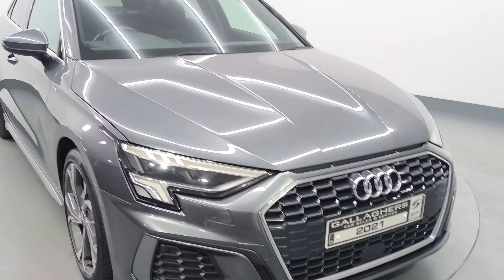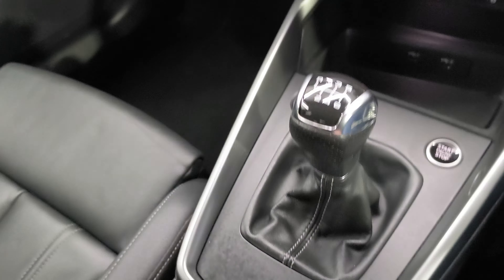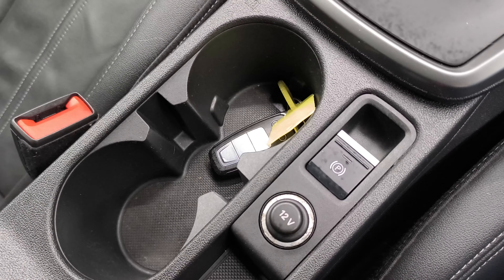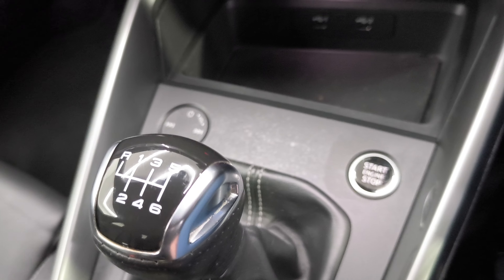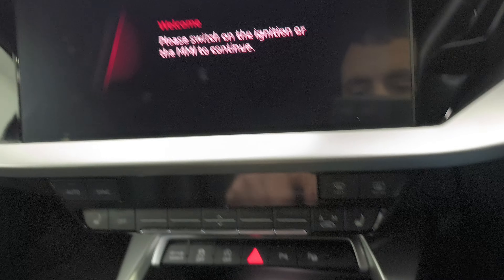4 electric windows, electric folding mirrors, auto lights, front fogs, multi-functional leather S-Line steering wheel. There's your cruise control, auto lights and your auto wipers. 6 speed manual transmission, electric handbrake, push button start. And you have your touch screen radio as well.